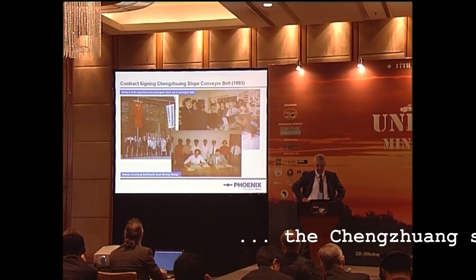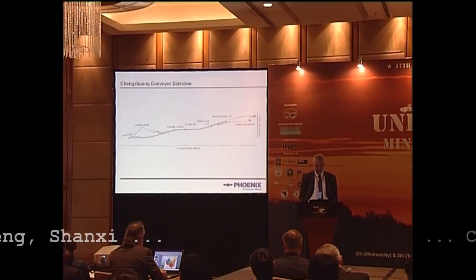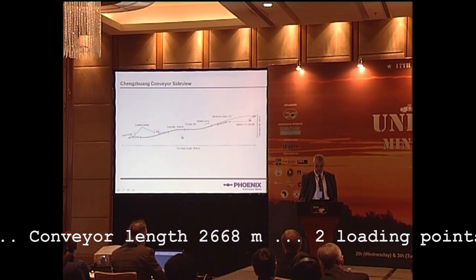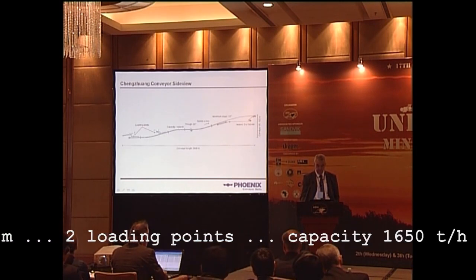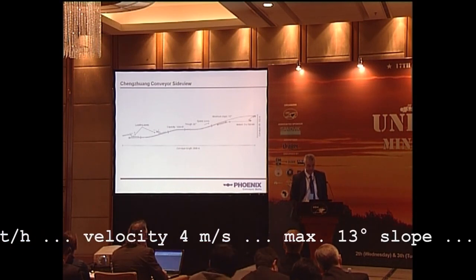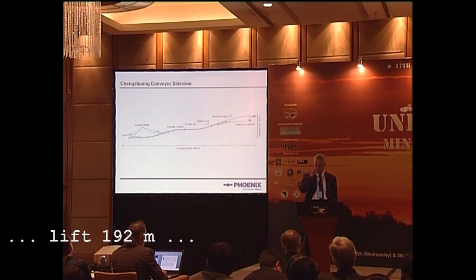Now coming to the Shenzhen slope conveyor belt — this shows where the mine is, close to the city of Jinsheng, 1,668 meters long. We have two loading points. The capacity is 1,650 tons per hour with a troughing angle of 30 degrees. The belt speed is 4.4 meters per second, and the maximum slope is 13 degrees. The conveying lift is 192 meters.